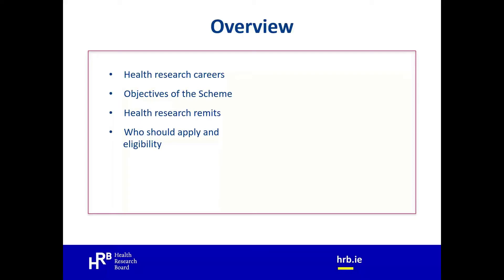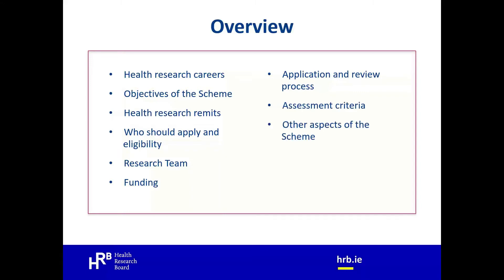Today we'll cover the Research Careers portfolio, which includes the Emerging Investigators, the objectives of the scheme, the Health Research Remits, who should apply including lead applicant suitability and eligibility, the research team including co-applicant and mentor, the funding available and budget tips, the application and review process, the assessment criteria, other important aspects of the scheme, the timeline from start to finish, and top tips to note before starting your application.